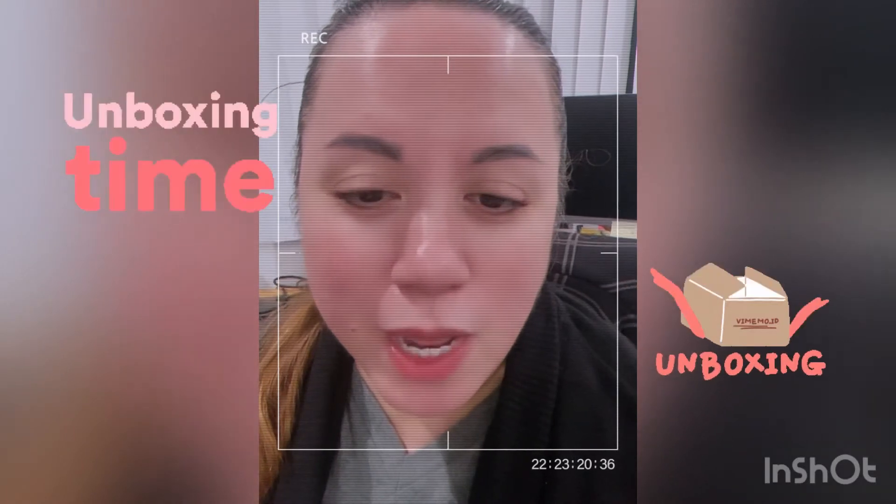So for tonight I'm going to do an unboxing of this package that I received this morning. I'm so excited to open it — I really had to control myself and not open it this morning. I'm going to do it tonight and I hope you guys will stay and watch my video, thank you.